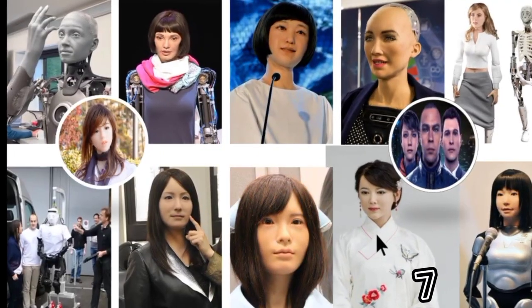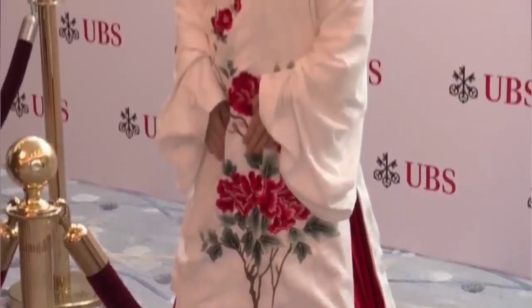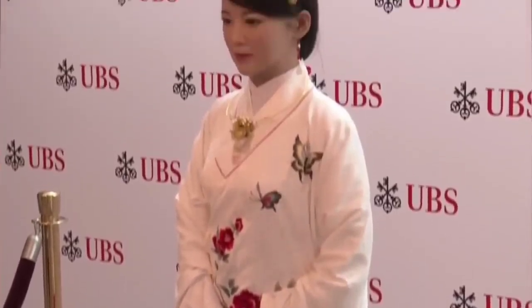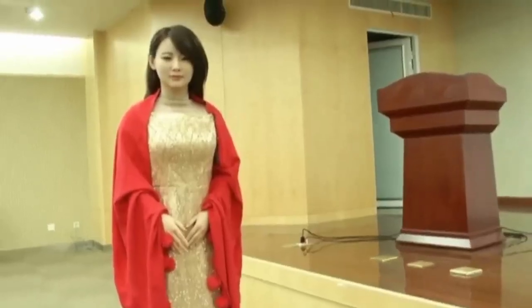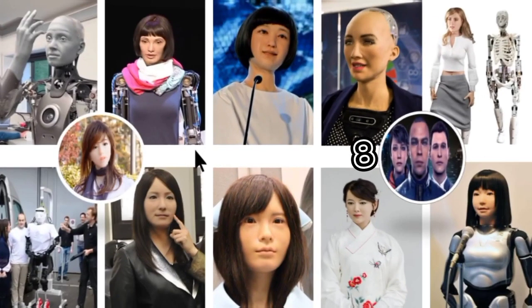Number seven: Jia Jia. Jia Jia is China's first humanoid robot. In 2016, a group of engineers from China's University of Science and Technology introduced her to the world. AI robots like Jia Jia will start doing simple jobs in places like Chinese restaurants, hospitals, nursing homes, and homes. Jia Jia can correctly answer questions about the weather, carry on simple conversations, and identify the gender of people who talk to her. The engineers worked for three years to ensure her mouth moves when she talks and her eyes move around the room, allowing her to make micro facial expressions.